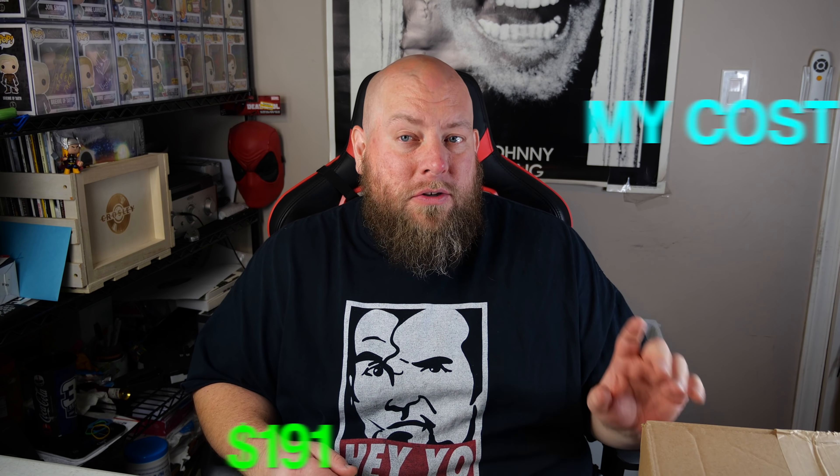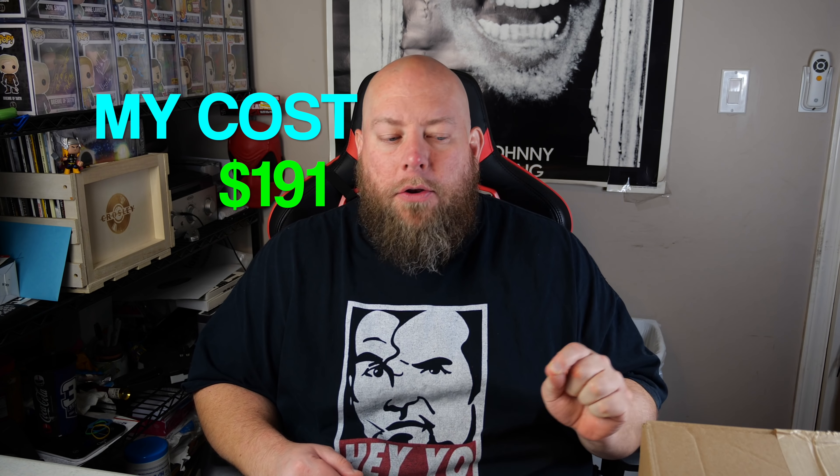The total MSRP is $1,321 if everything was brand new, but this is custom returns — used, damaged, salvage, new, factory package damage, a variety of conditions. You can pretty much take the MSRP, divide it in half, and that's a more true possible value. What I paid was $191, and the realistic honest value considering damage and condition is probably in the $600–$700 range.